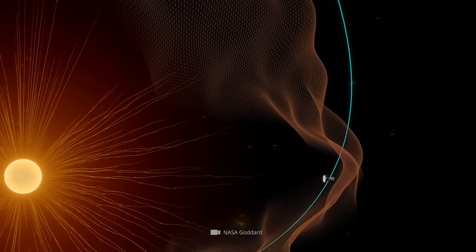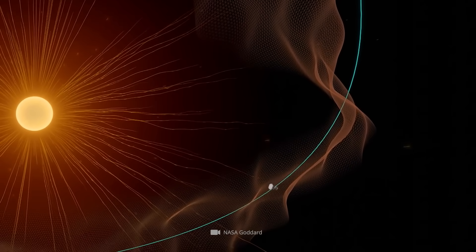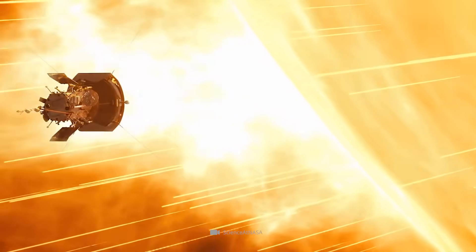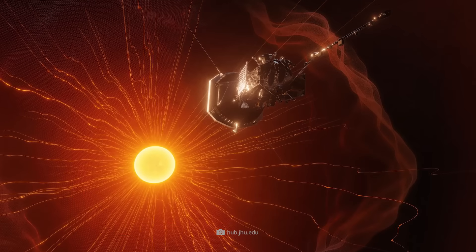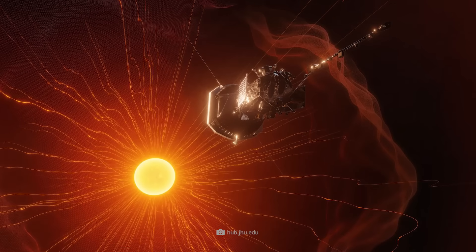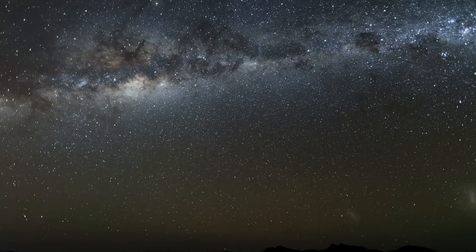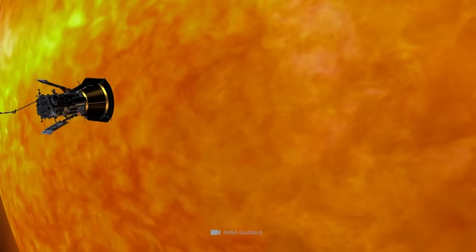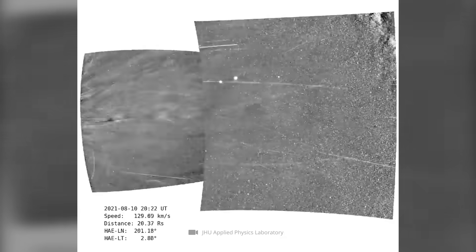Although the probe was perfectly equipped, the scientists and engineers held their breath on the first pass. When the Parker Probe remained fully functional on April 28th, 2021, even at temperatures approaching 3,000 degrees, there was great joy among NASA and all the other facilities involved. At a speed of 586,000 kilometers per hour, the probe briefly raced through the corona, took initial measurements, filmed a stream of particles, and departed after only a few hours.